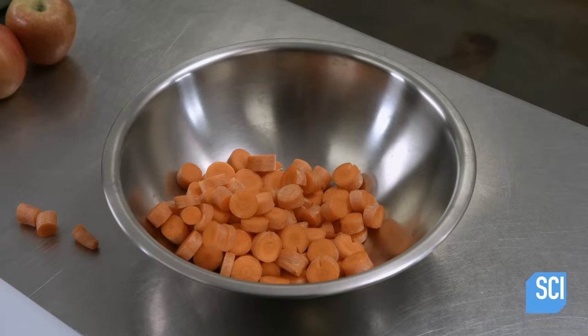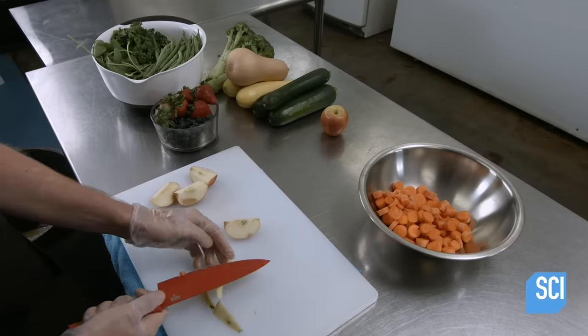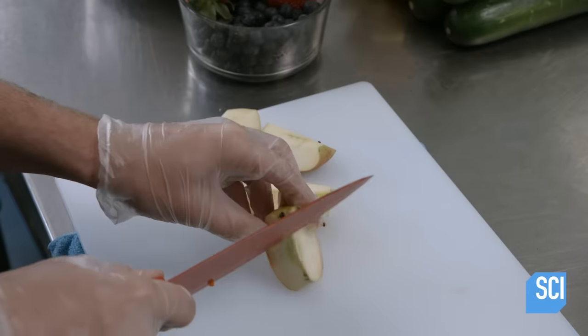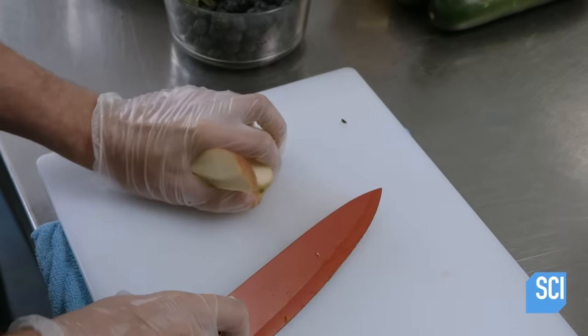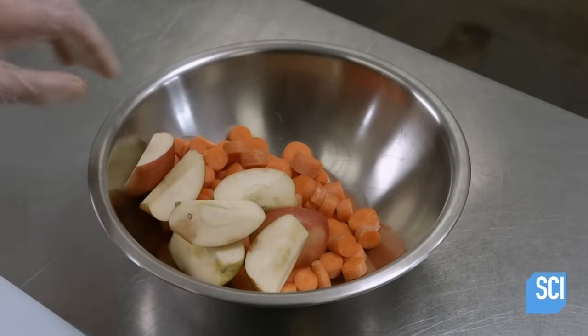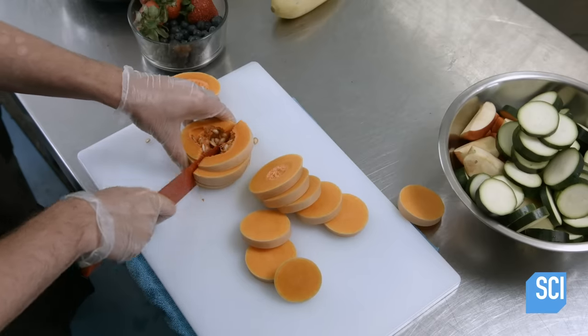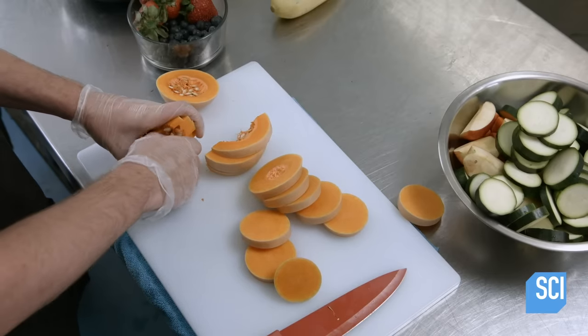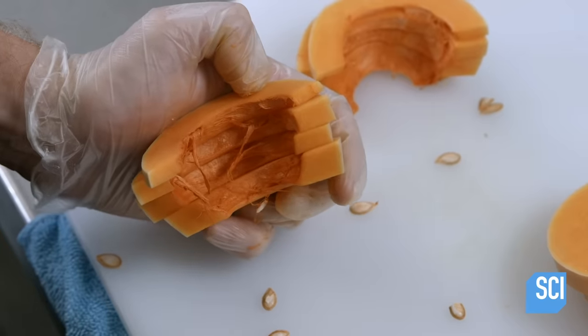The process starts with a lot of slicing and dicing. A food worker chops the fruits and veggies into smaller pieces so they'll be able to go through a grinder more easily. He also removes the seeds from the apples and the squash, because the seeds aren't as easily digested as the rest of the fruit and provide no additional nutrition.